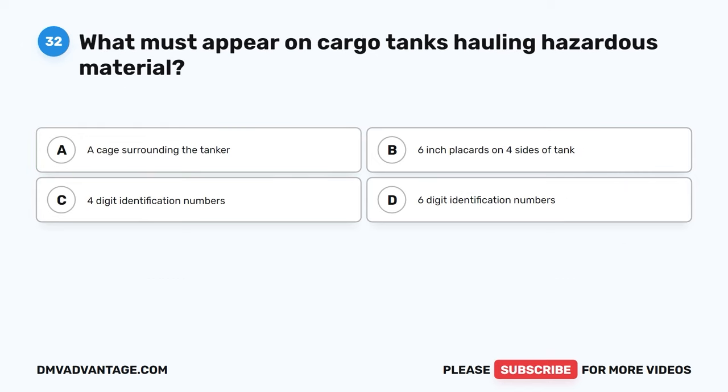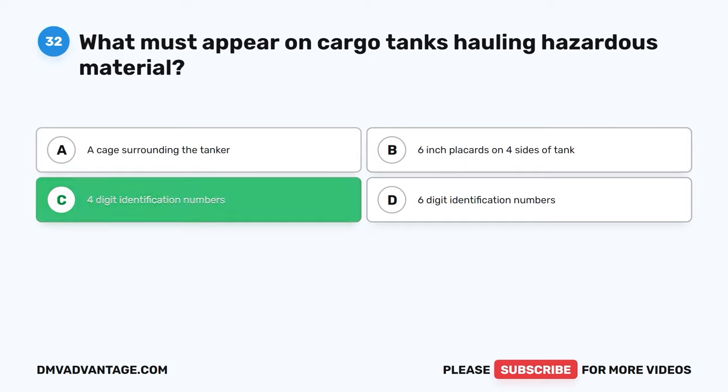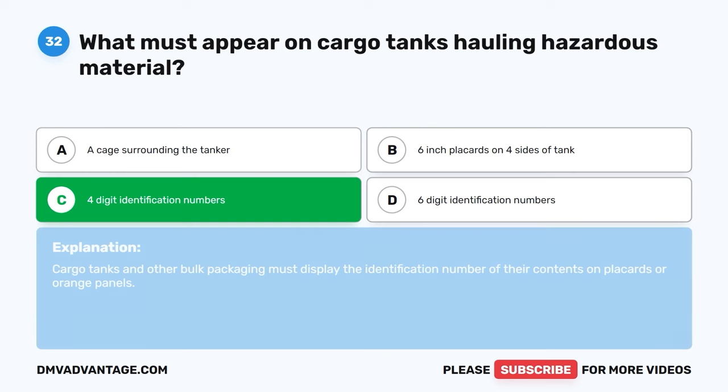Question thirty-two. What must appear on cargo tanks hauling hazardous material? A, a cage surrounding the tanker. B, six-inch placards on four sides of tank. C, four-digit identification numbers. D, six-digit identification numbers. The correct answer is C, four-digit identification numbers. Cargo tanks and other bulk packaging must display the identification number of their contents on placards or orange panels.